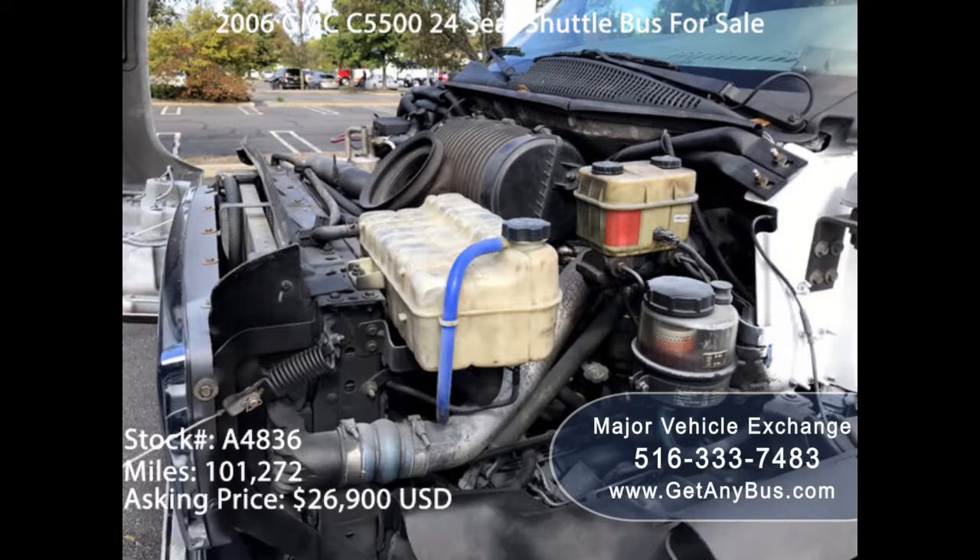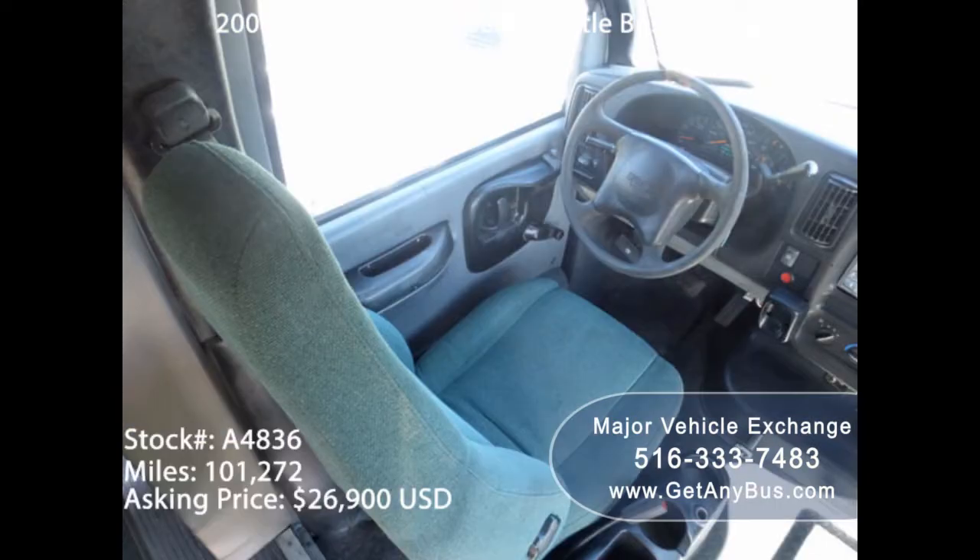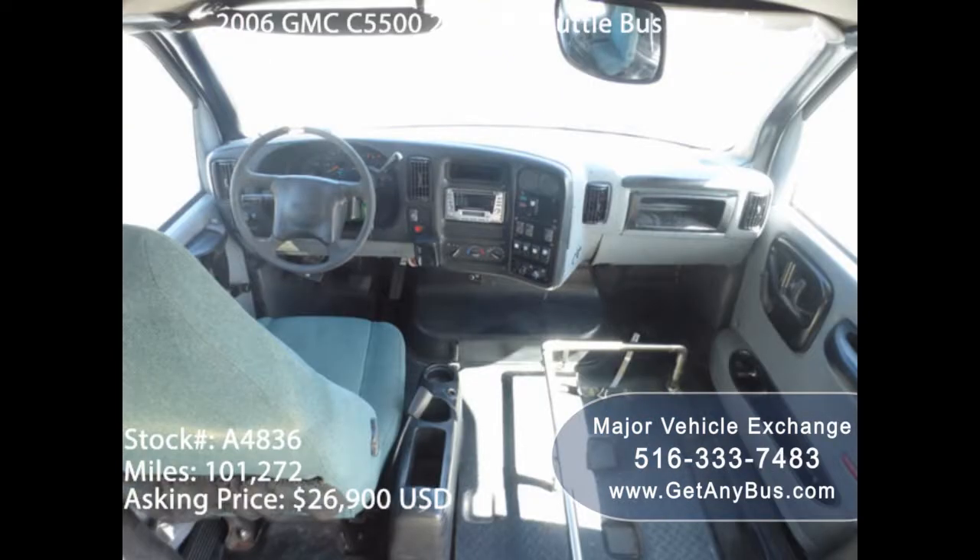Another type of shuttle is referred to as a jitney. A jitney runs in crowded places. Cities that offer tourist destinations offer jitney bus services. Jitneys can also be used to ferry passengers from the city to the suburbs.